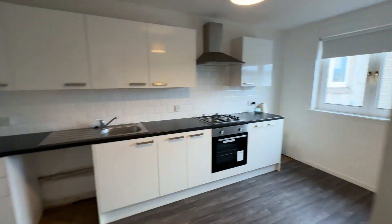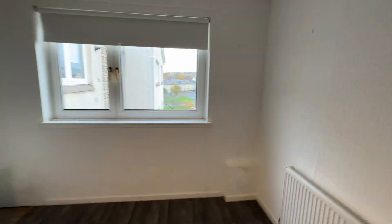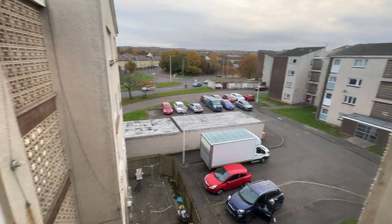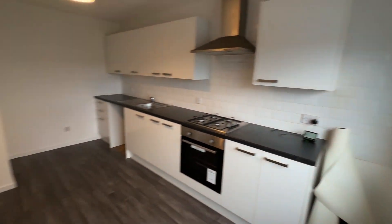Straight through here into the kitchen. Car parking's down there. The kitchen's really big — you've got room for a table and chairs in here.